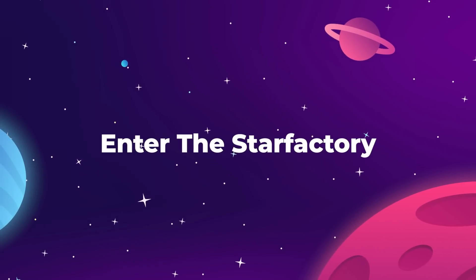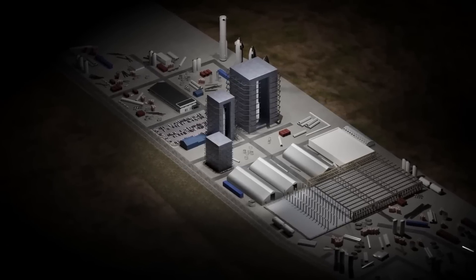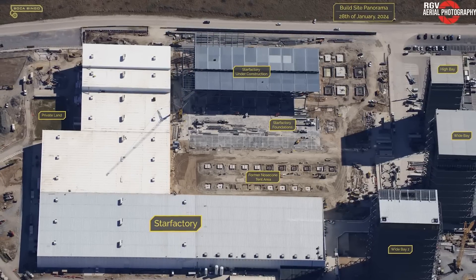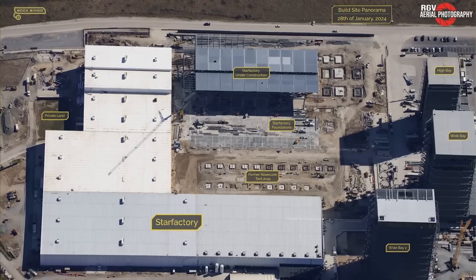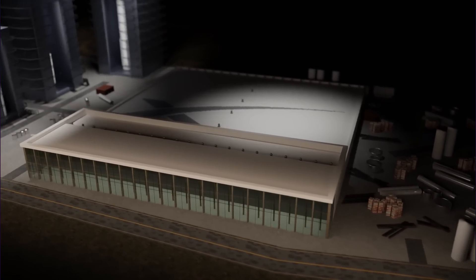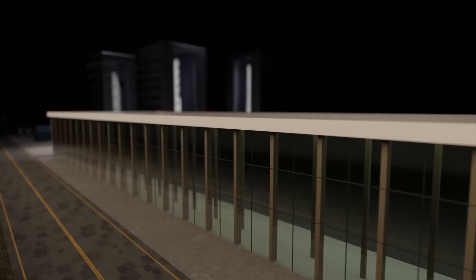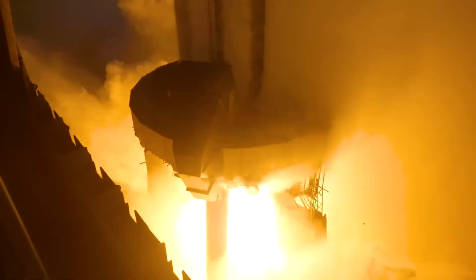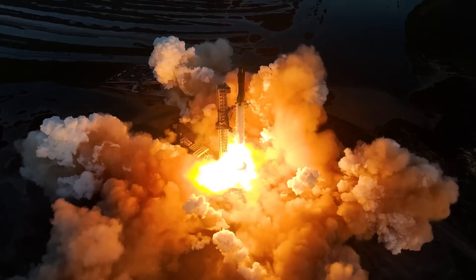In late January 2024, we watched the last of the three main production tents at Starbase get taken down. This is the true ending of that era, and just as quickly as the tents have gone down, the Star Factory has arrived. SpaceX is moving at incredible speeds to build out a permanent structure that will become a mass manufacturing hub for Starship. SpaceX President Gwynne Shotwell has said she wants to see one new Starship upper stage built every single day, and envisions SpaceX launching dozens — if not hundreds — of Starships per day.